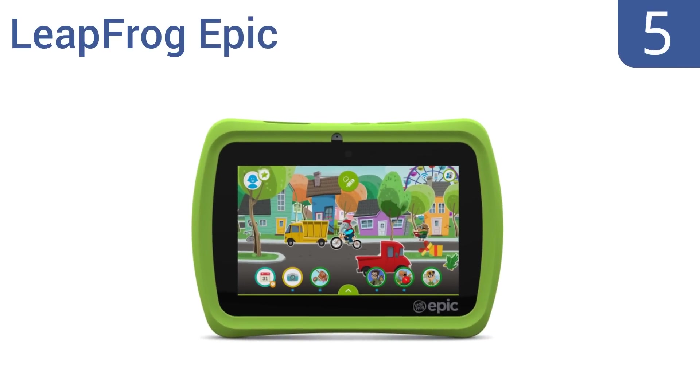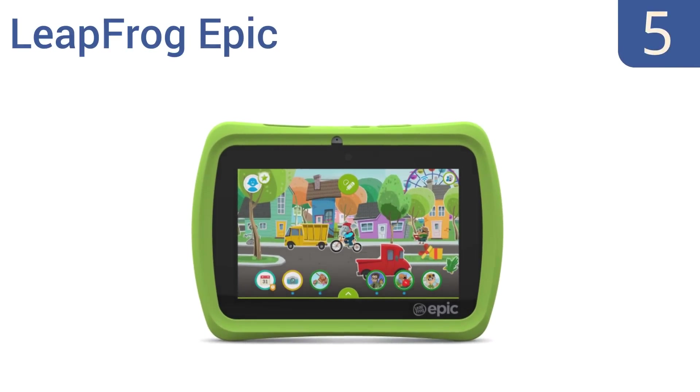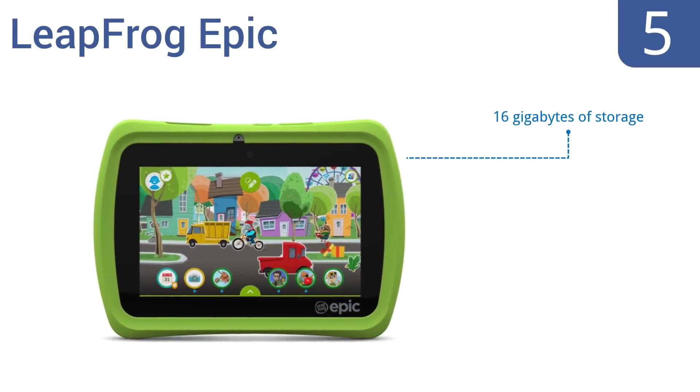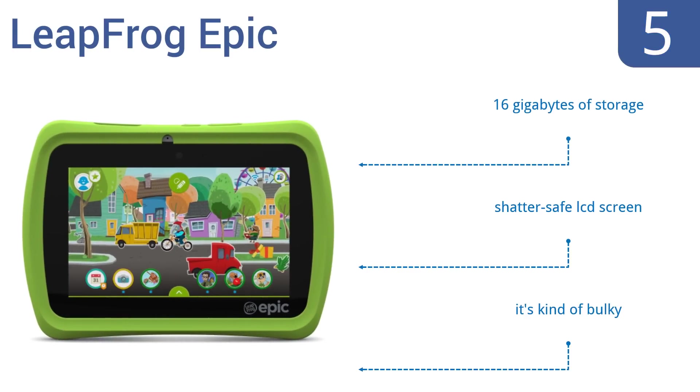At number 5, the LeapFrog Epic tablet offers a vivid 7-inch screen with rich and dynamic graphics that immerse your children in interactive learning as they grow. However, downloading additional apps to the device is quite expensive. It features 16GB of storage and a shatter-safe LCD screen, but it is kind of bulky.